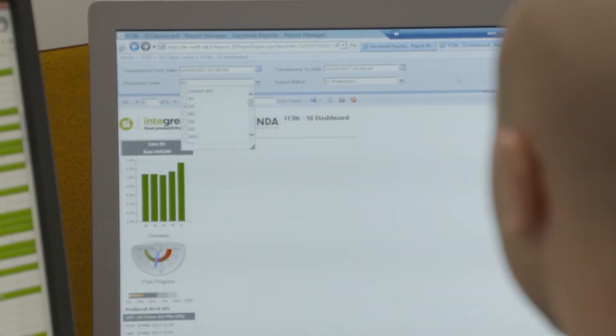We're now finding that our colleagues on the shop floor are able to interpret the data that we are presenting to them in real-time and actually make a difference to the process and to the bottom line.